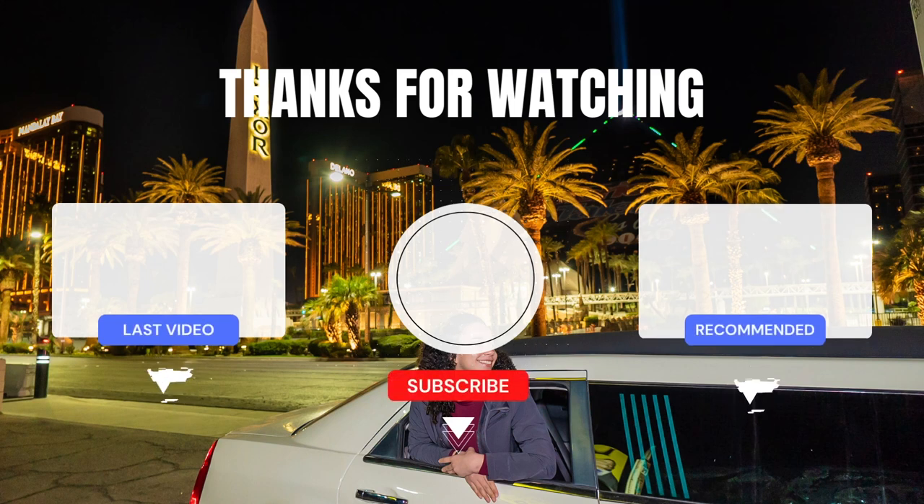Thank you guys for watching and I hope you enjoyed this video. Please stay tuned for our next video where we leave Vegas and head to the Grand Canyon.